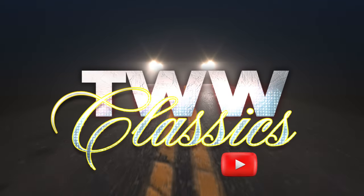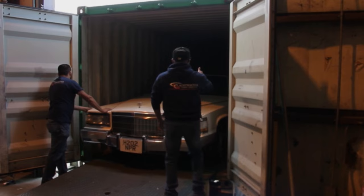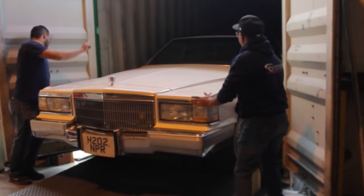You're watching TWW Classics, with some of the rarest, unusual pieces out. What you're viewing is a 1991 Fleetwood four-door converter — yes, I said four-door converter. One of only two built.